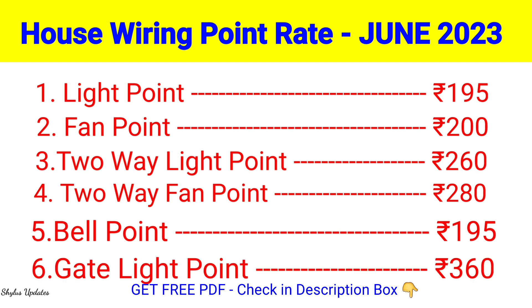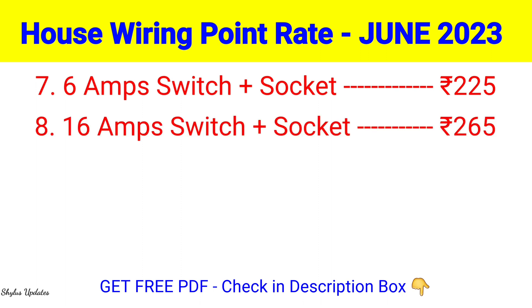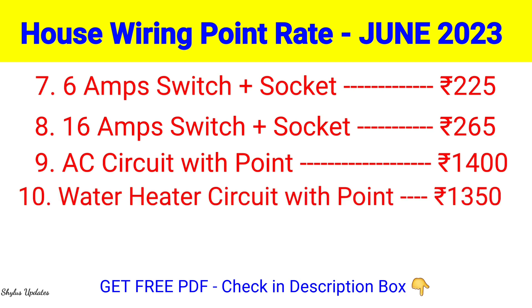Gate Light Point: Rs. 360. 6 Amp Switch Plus Socket: Rs. 225. 16 Amp Switch Plus Socket: Rs. 265. AC Circuit with Point: Rs. 1400. Water Heater Circuit with Point: Rs. 1350.